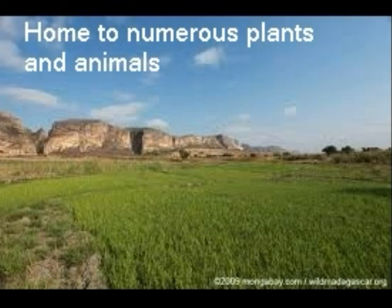Madagascar is home to numerous animals and plants. In fact, 5% of all the world's known animal and plant species are found here.